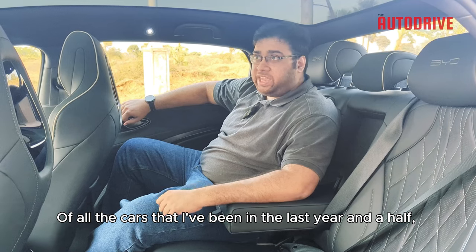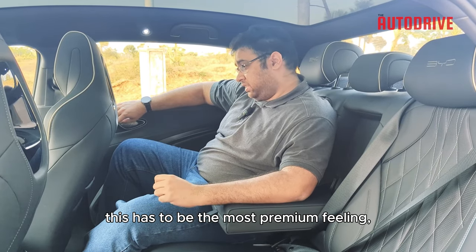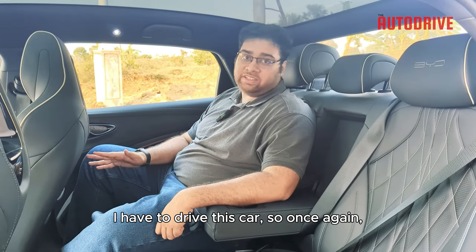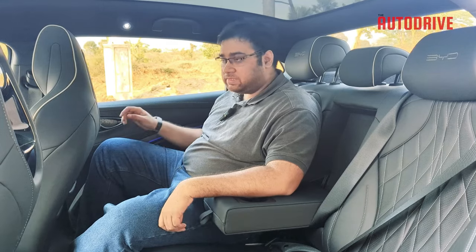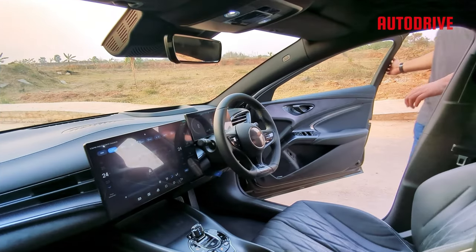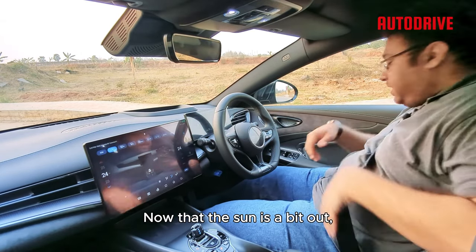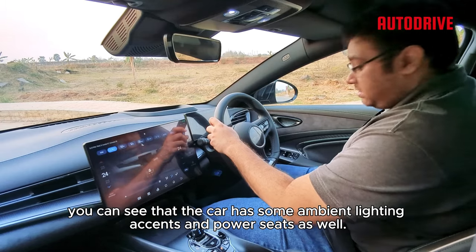Of all the cars I've been in in the last year and a half, this has to be the most premium feeling — and this is coming from a guy who drove BMWs in the last few months. As much as I love this rear seat, I don't get to drive from back here, so I have to bang my head on the A-pillar and get back into the driver's seat. Now that the sun is a bit out, you can see that the car has some ambient lighting accents and power seats as well.